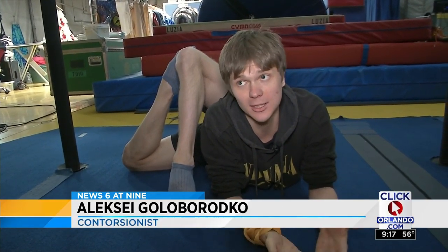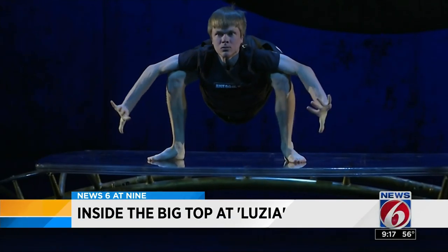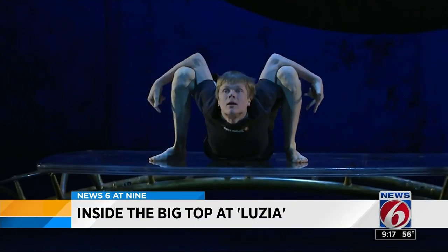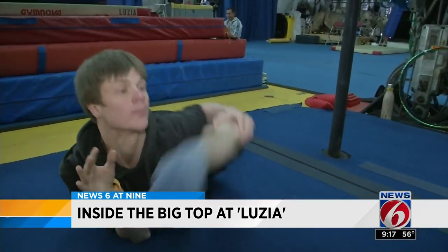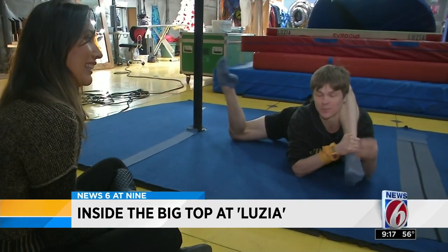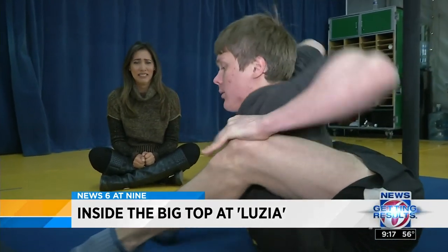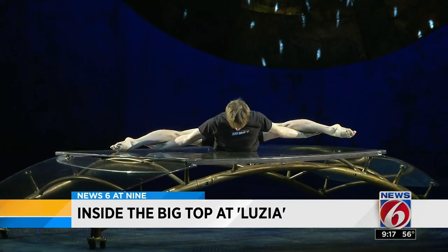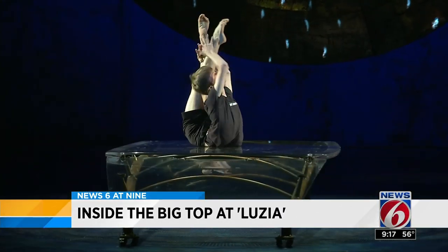Among the performers is 24-year-old Alexei Goloburodoka. 'It's very easy. Of course, when I was a kid, when I just started, it was pretty hard.' The Russian contortionist started to practice at four years old — an act that transforms him pretty much into a rubber band. When asked if it's painful, he says, 'No, not at all. After 20 years, it's pretty natural.' Natural to him, but not something most of us can do. Alexei is able to twist his body flawlessly.